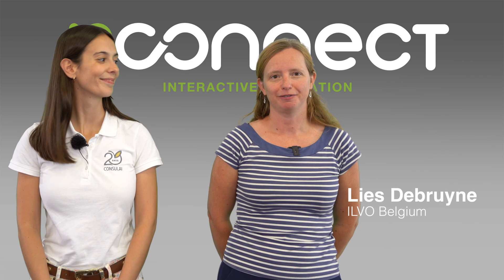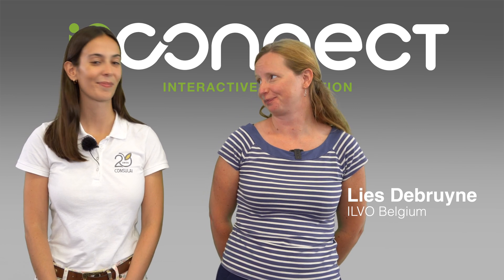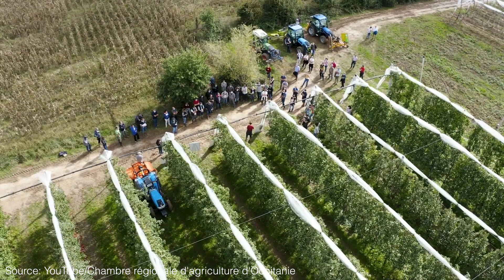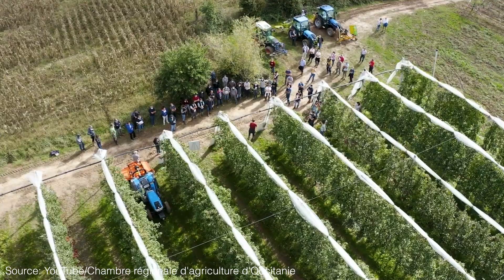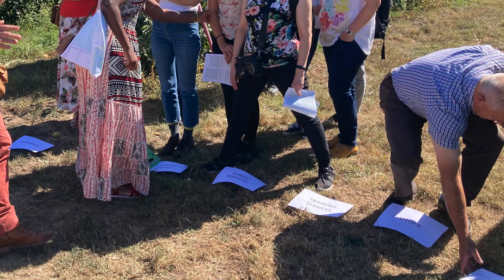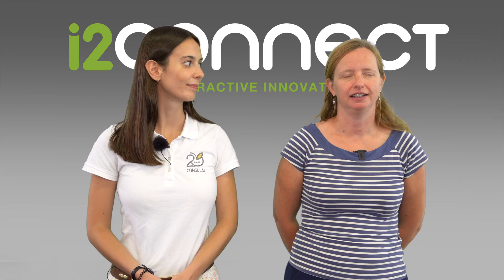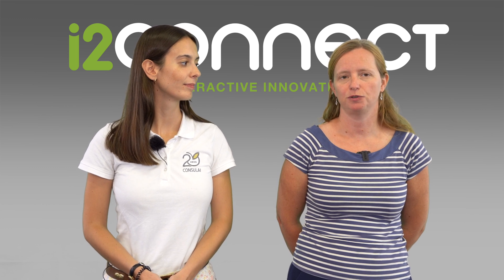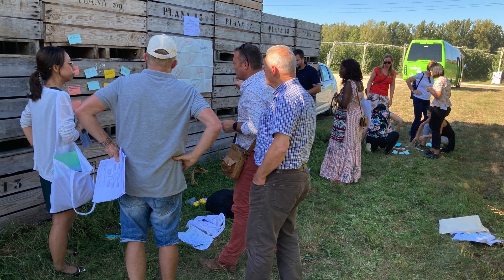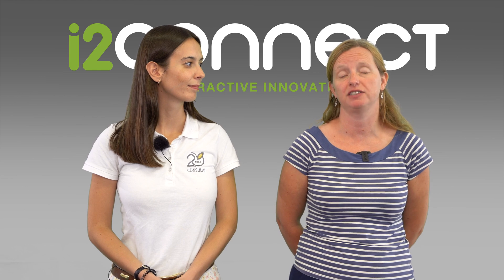In i2Connect, an important part of our work is analyzing different types of innovation processes. In this video we are going to analyze a practical case that we visited near Toulouse. It's a 70 hectare farm that produces apples where we use a tool called the Spiral of Innovation. The purpose of such an analysis is trying to find key factors of success in innovation processes — discovering patterns in what works and where the struggles and challenges are.